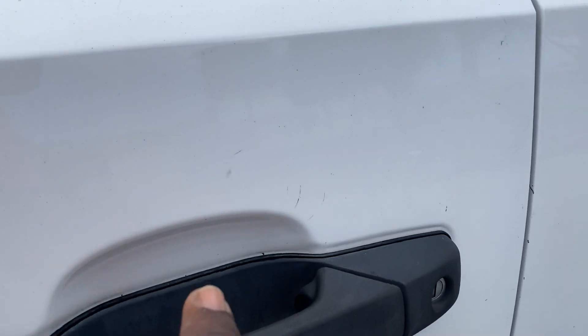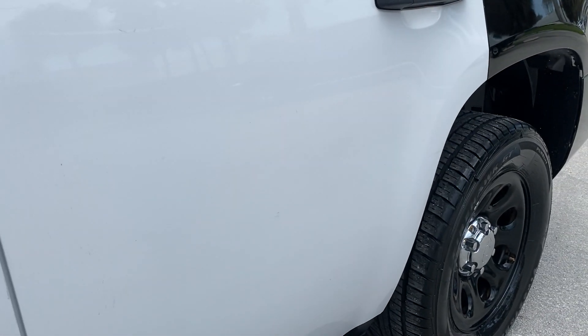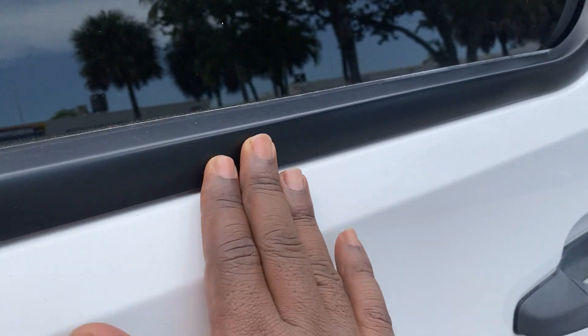Driver's front door has very light scratching around the door handle. I do not see any dents — the body looks to be super straight. A little bit of scuff here and a little scuffing here as well. Looks like a little spot, but that came right off. The rest of the door looks amazing. Even the weather stripping is nice and dark still.